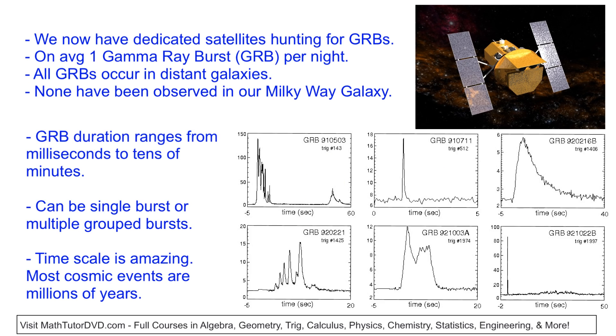Here are a couple of pictures — notice that these pulses all have different shapes. Some of them are narrow, some are broad, some have more of a flat top. But look at the timescale: 60 seconds, 5 seconds, 40 seconds. We've detected this object dumping more energy out over just a few seconds than our Sun delivers during its entire 10-billion-year life. That's amazing, because everything in space always happens over millions of years — except for these gamma ray bursts that are happening in just a few seconds.